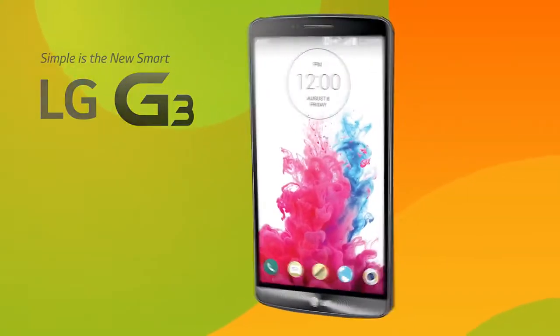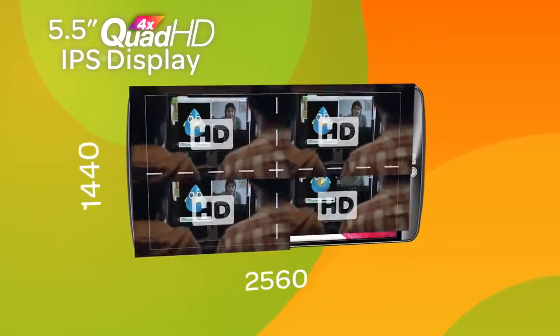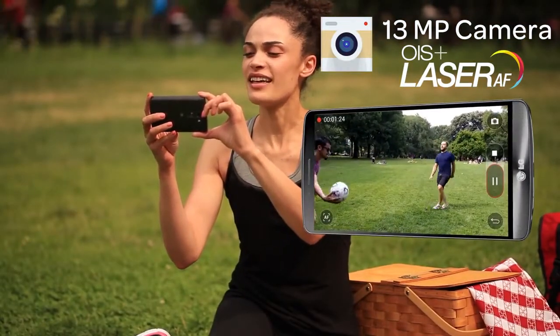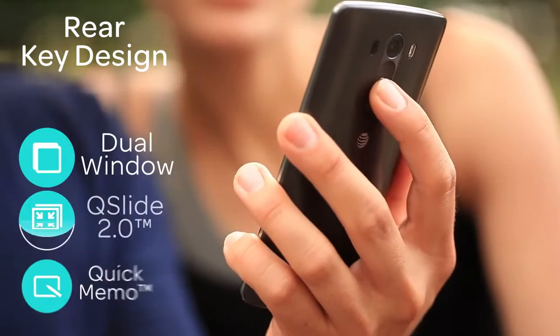The LG G3 with a 5.5 inch Quad HD IPS display, 13 megapixel OIS Plus camera with laser autofocus, Smart Notice, and LG's signature features.